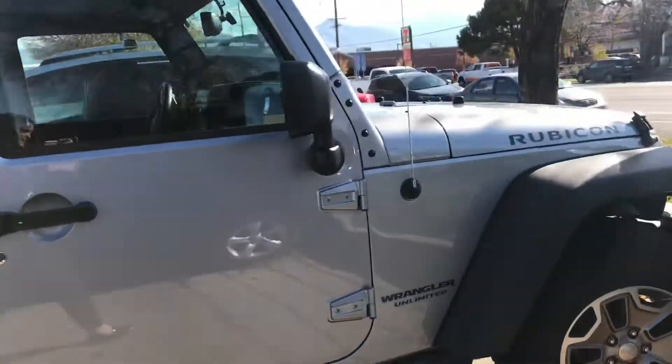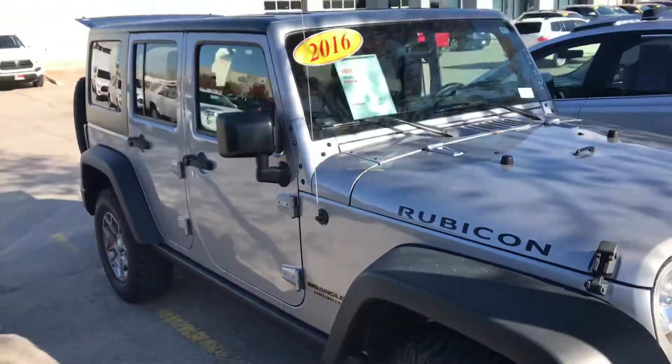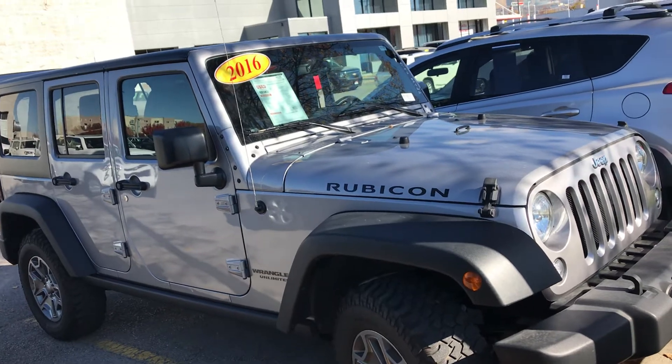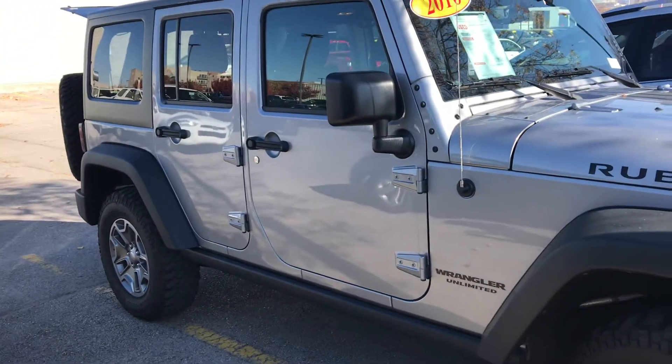As you can see, this vehicle is in great condition. Again my name is Sam, and the best number you can reach me at is 435-703-4668.